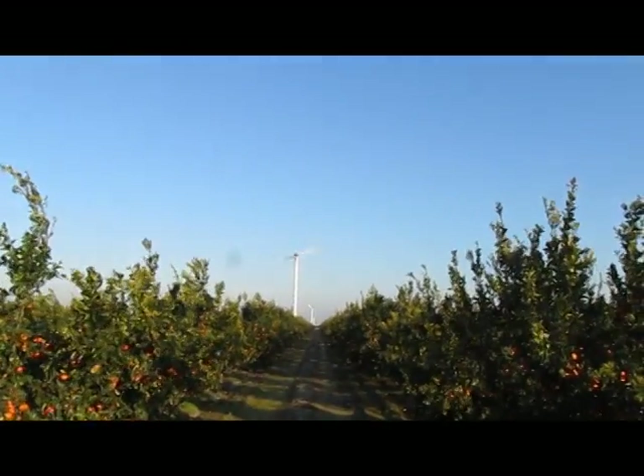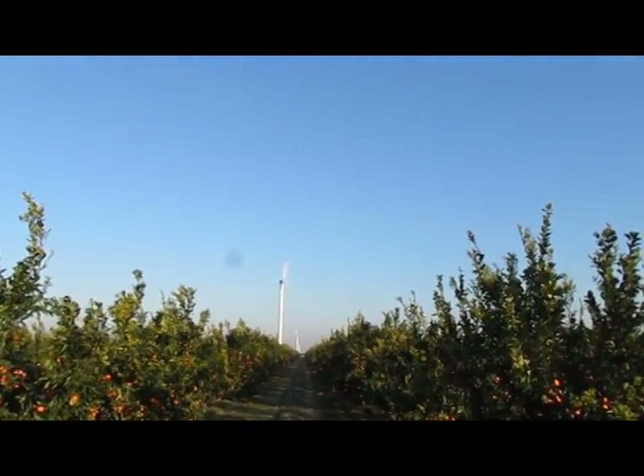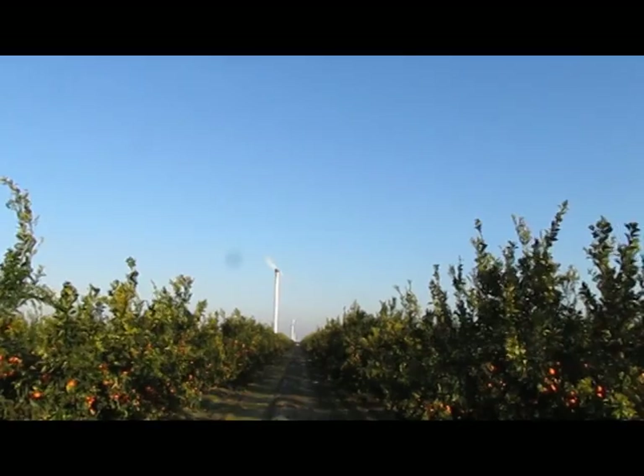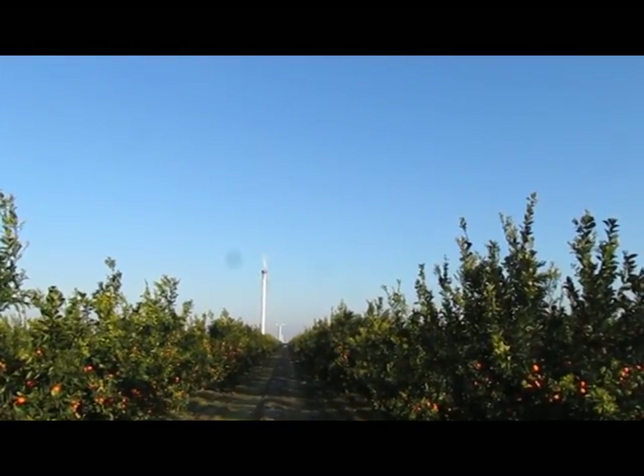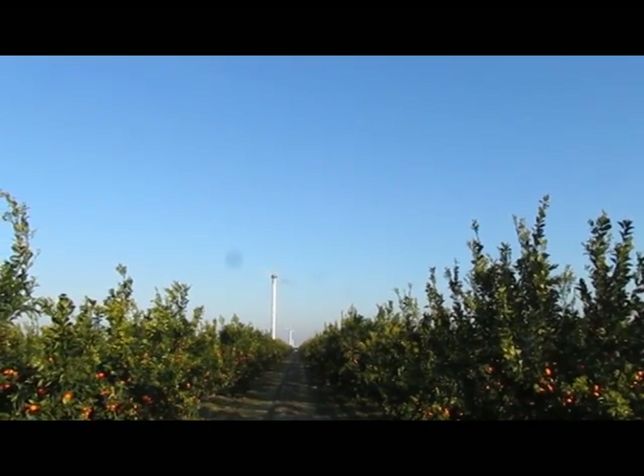The fan on top of the pole is on a pivot, so as the fan spins, it rotates also, and you get a circular pattern of protection.